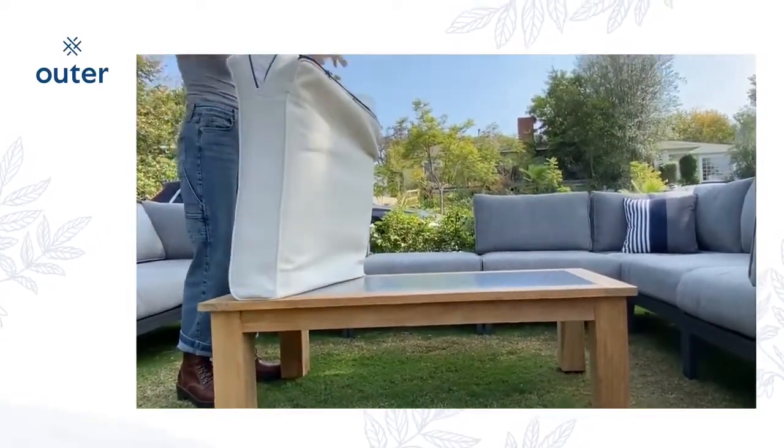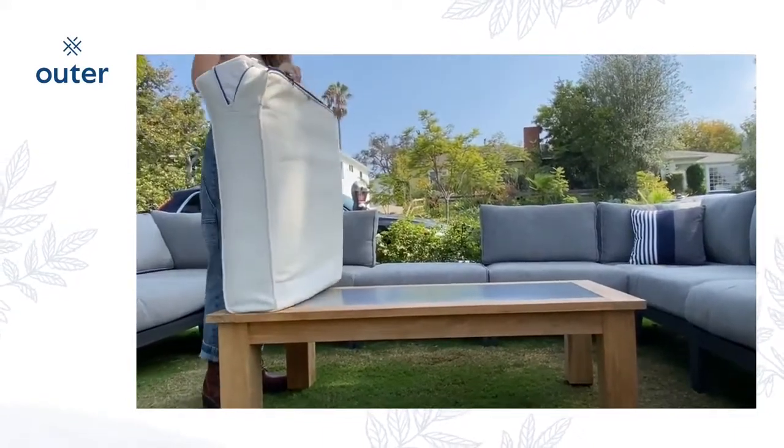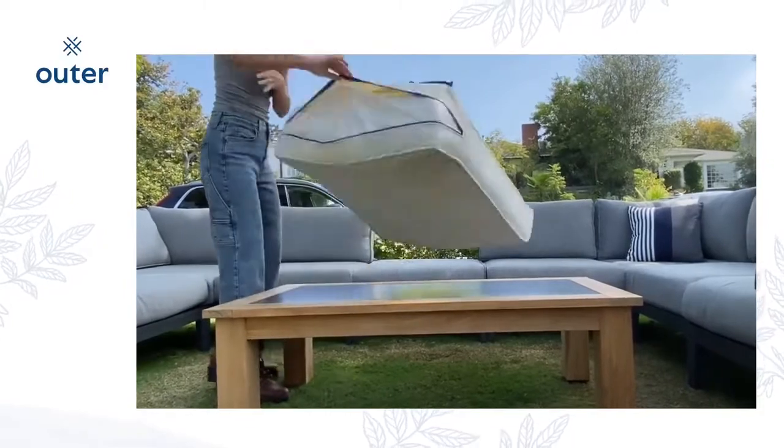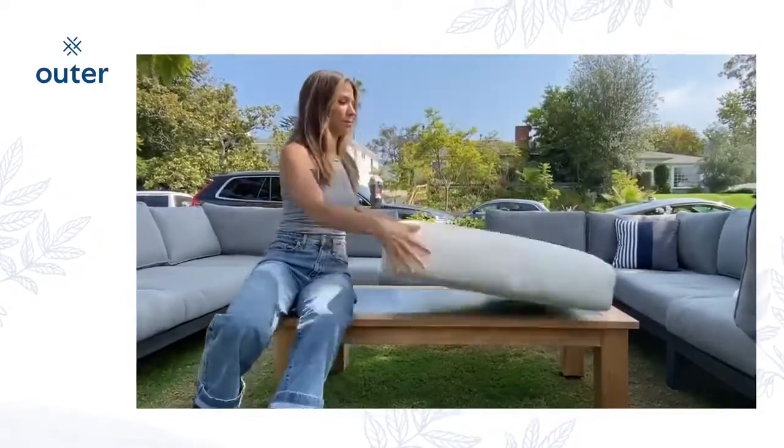When you open your legs and release it, it's going to pop right open and fill in those corners. Then just pull up the outer corners, make sure the cushion is in there nice and neat, and zip it closed. Knowing the anatomy of the cushion will help you know which way to put it in — that's a really easy way to get them in and out for machine washing.